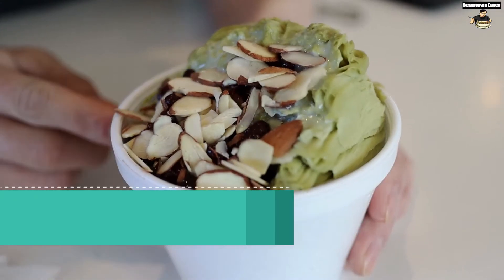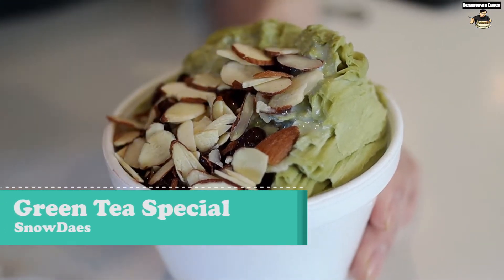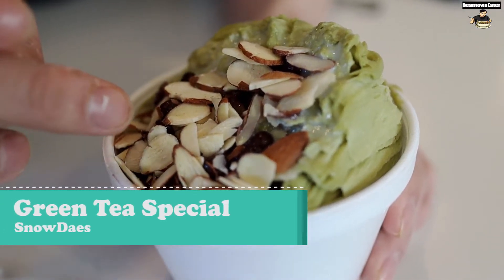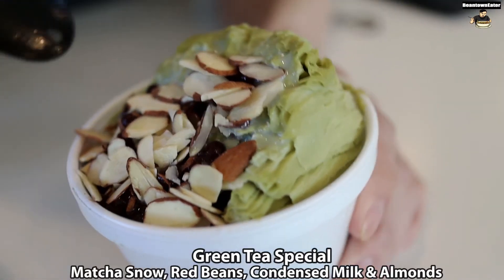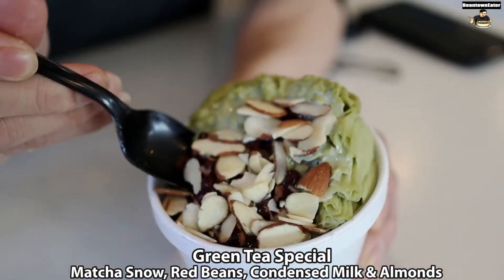So this is the Green Tea Special Shaved Ice with Matcha, Almonds, Red Bean, and Condensed Milk. Let me just take a taste.